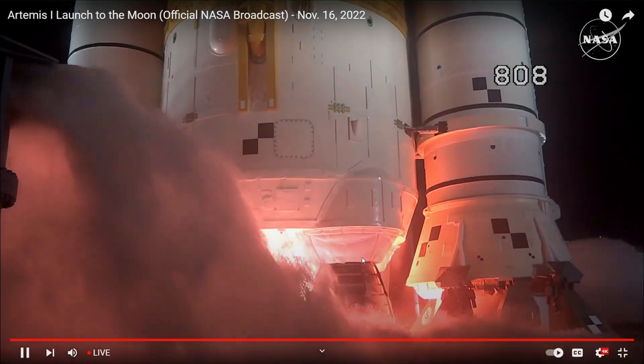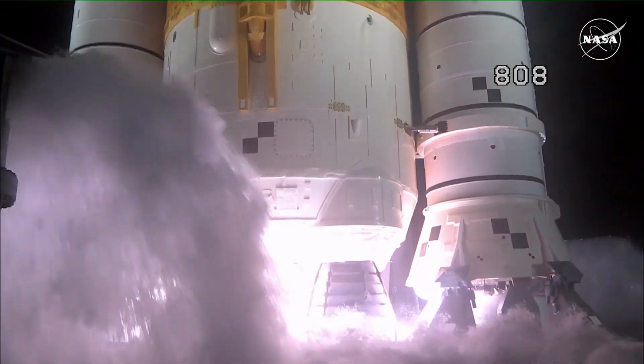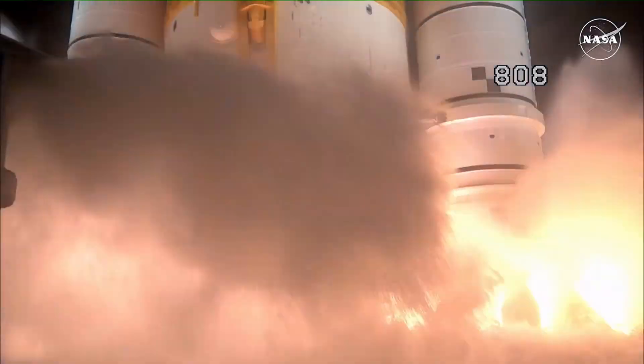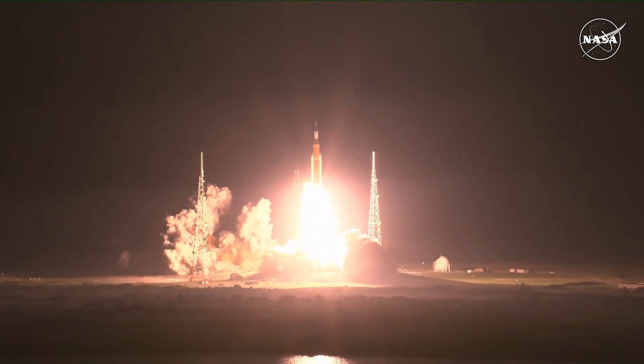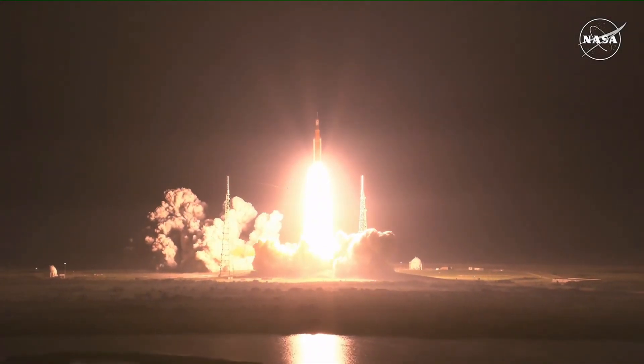Six, five, four — stage engines start — three, two, one, boosters in ignition and liftoff of Artemis I. We rise together, back to the moon and beyond.